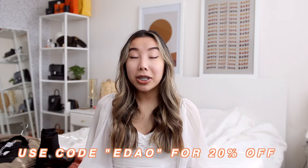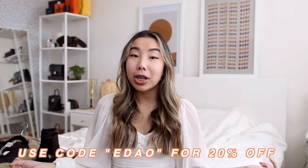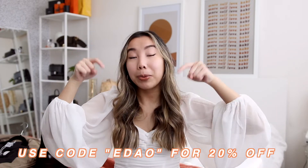I placed the order just two days ago and it's already here, which is insane — they have such fast shipping. If you want to shop on Princess Polly, I have a promo code: use code EDAO to get 20% off your purchase.